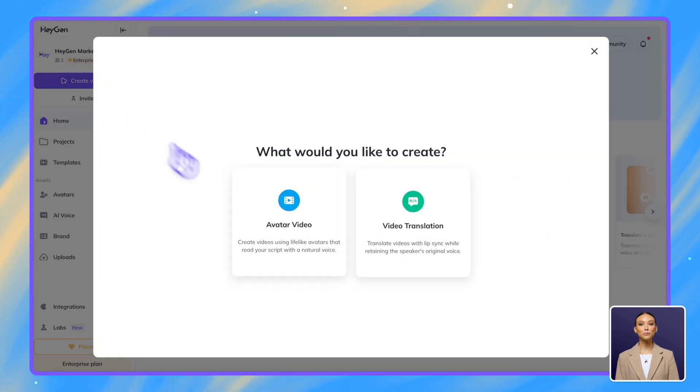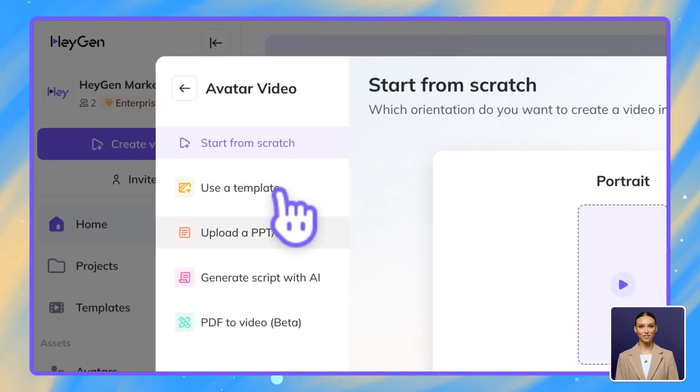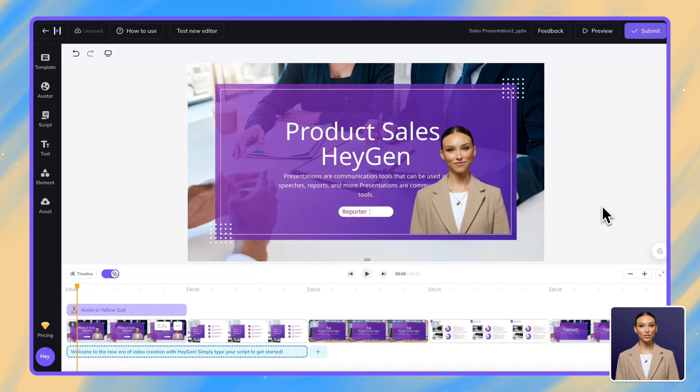Have a sales deck ready? Our Use PPT Background feature makes it easy to enhance your presentations. Just drag and drop your PowerPoint file here and HeyGen will transform your slides into video backgrounds with your chosen avatar delivering the message.